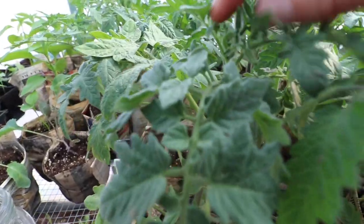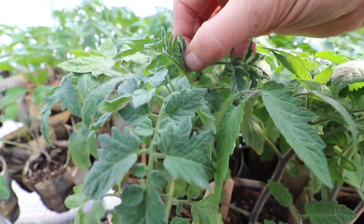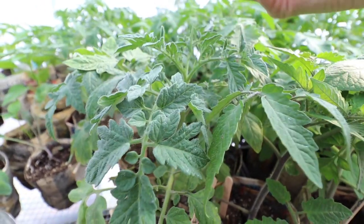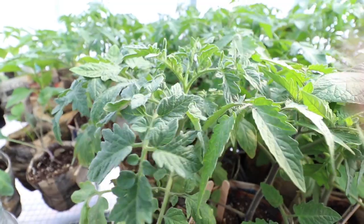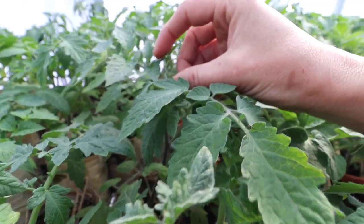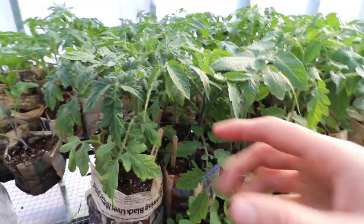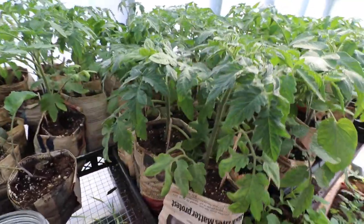Oh my goodness, can you guys see that? There's flowers coming on that, so I am actually going to pinch those off because I do not want flowers forming on these just yet. There's more — let's pinch those off too. This is one of the downsides of starting things a little bit too early.